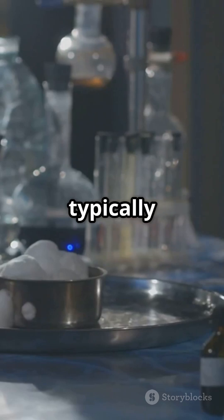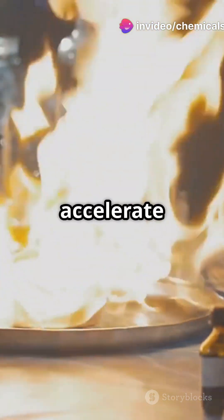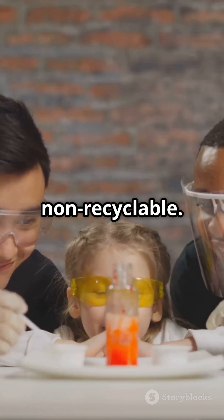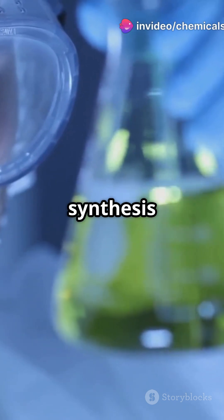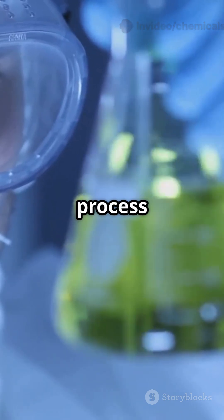The synthesis of PBS typically employs titanium-based catalysts like tetrabutyl titanate, or TBT, to accelerate the reaction. However, TBT acts as a homogeneous catalyst and is non-recyclable. This study aims to minimize the cost of recovering liquid TBT catalysts during PBS synthesis by using TBT-loaded activated carbon for direct esterification and optimizing the process conditions.